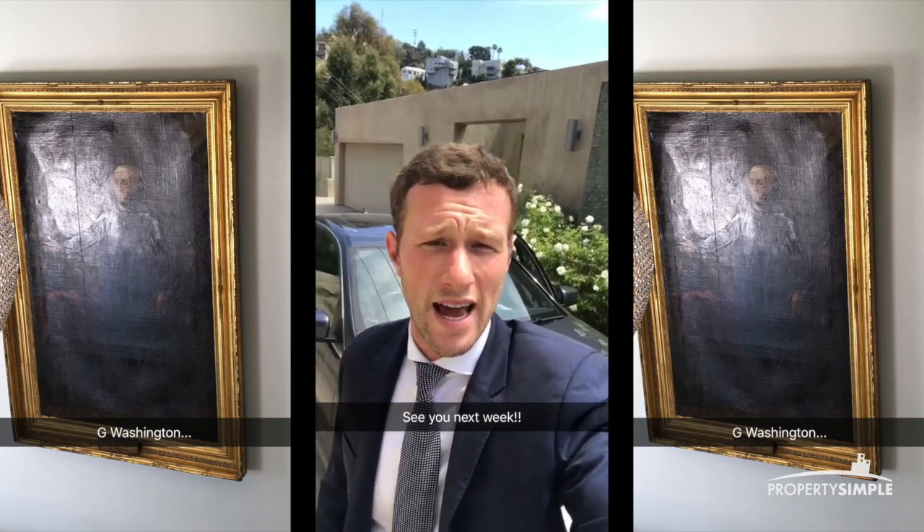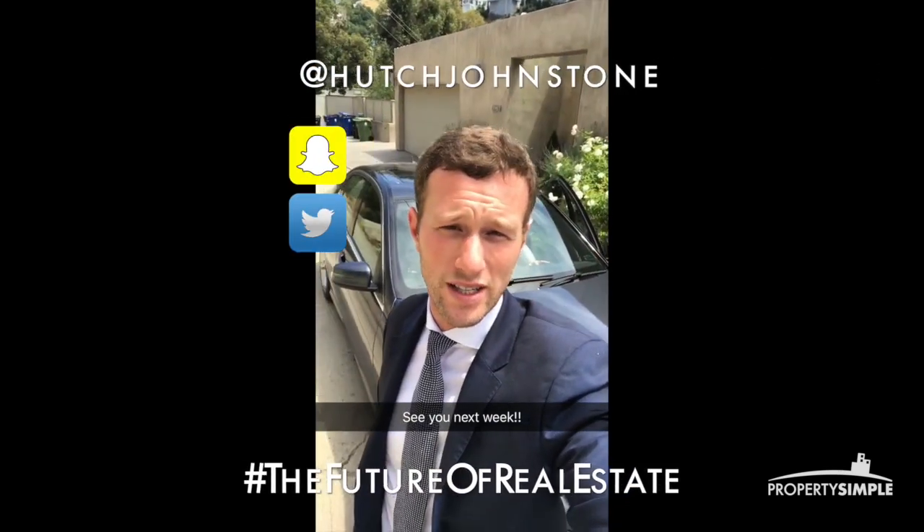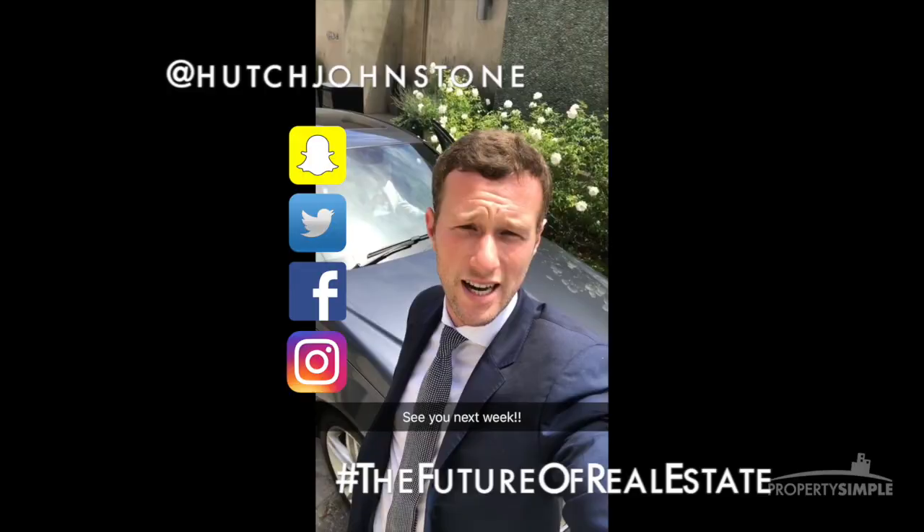Hope you enjoyed LA Mansion Tours today. That's Dave and I finished until next week. Please join us again next Tuesday and follow us on our Snapchat and our Twitter, Hutch Johnston, and our Facebook page Hutchinson Johnston. See you next week.